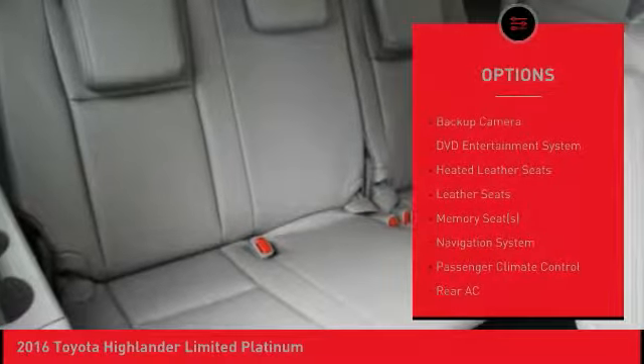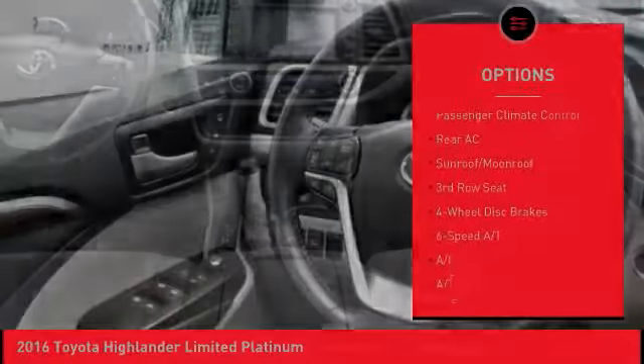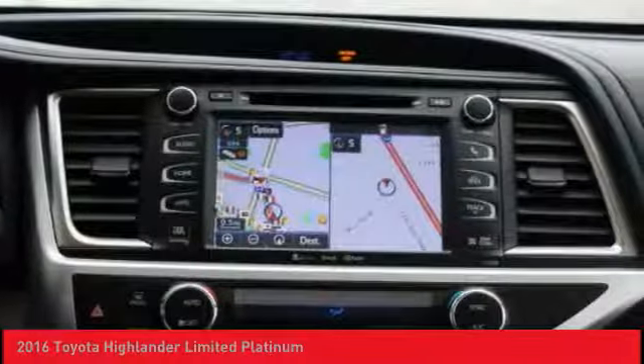All-wheel drive, stability control, backup camera, keyless entry, navigation system, power passenger seat, power lift gate, steering wheel audio controls, heated seats, traction control.